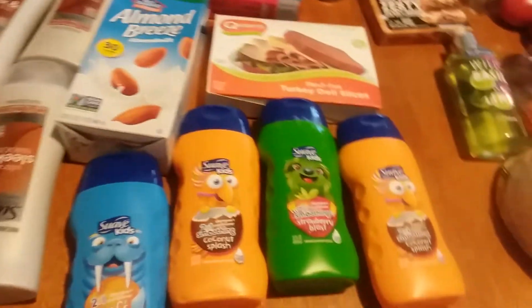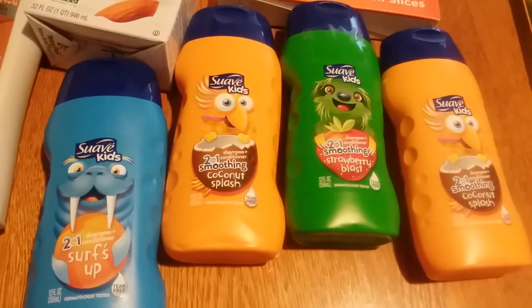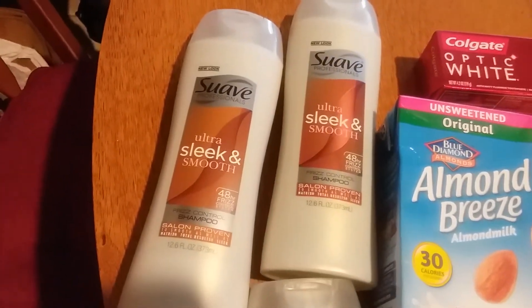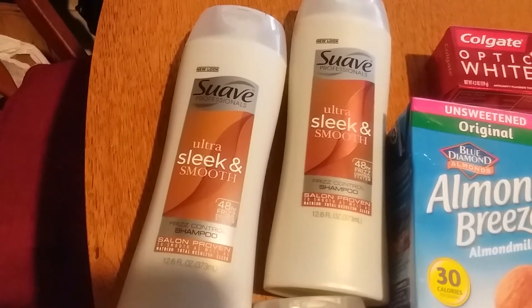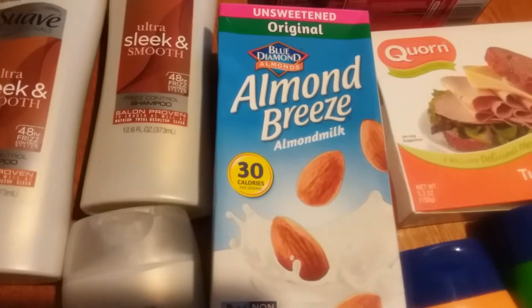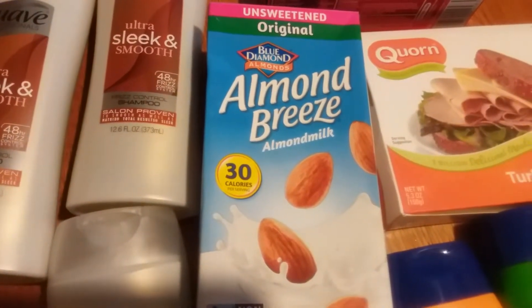The Suave Kids shampoos were 99 cents and I had two-dollar-off-two coupons. The Suave Professionals were 99 cents and I had a three-dollar-off-two coupon and then a one-dollar-off-one, so that was a little bit of a money maker. The Blue Diamond shelf-stable almond milk was 99 cents and I had a one-dollar Catalina coupon, so that was a one-penny money maker.